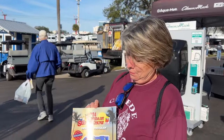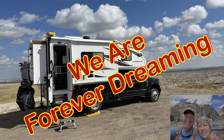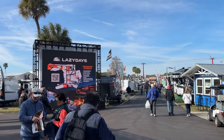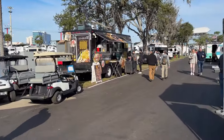Where are we at, babe? We are at the 2024 Florida RV Show Super Show. Just walked right in, first day of the show. There's a lot of people here.